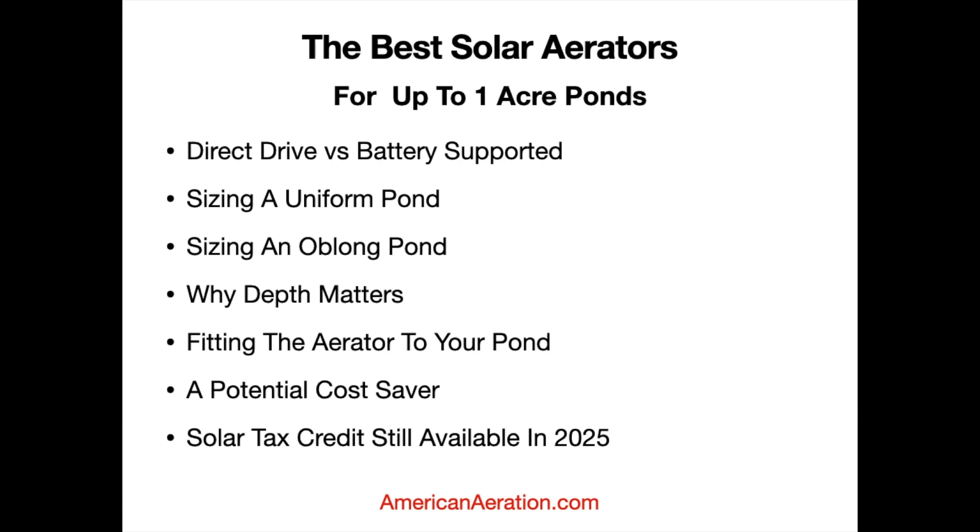Battery-supported systems are going to be quite a bit more expensive because of the extra components. I'm not going to get into specific pricing in this video — those change from time to time. The best way to get updated pricing is to visit our website; I'll have a link in the description for the solar aerator page where we keep current pricing listed. You can always reach out to me too if you need anything specific. So: direct drive is daytime only, battery supported is closer to full-time.